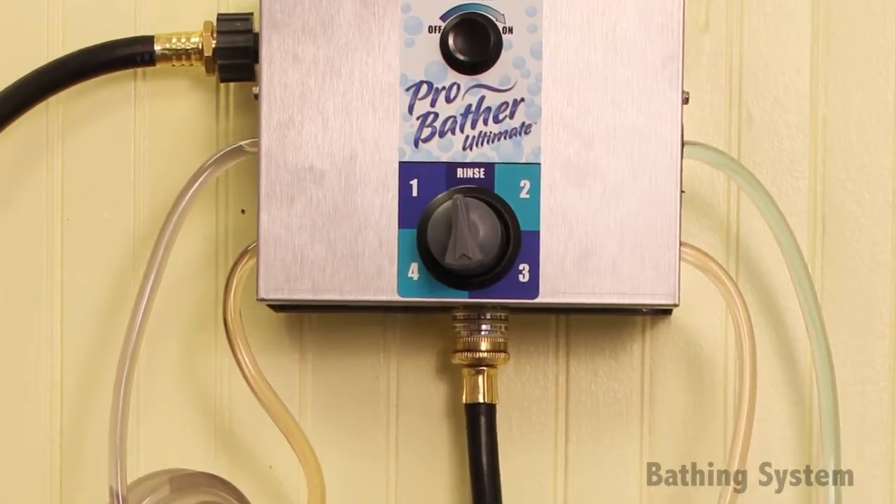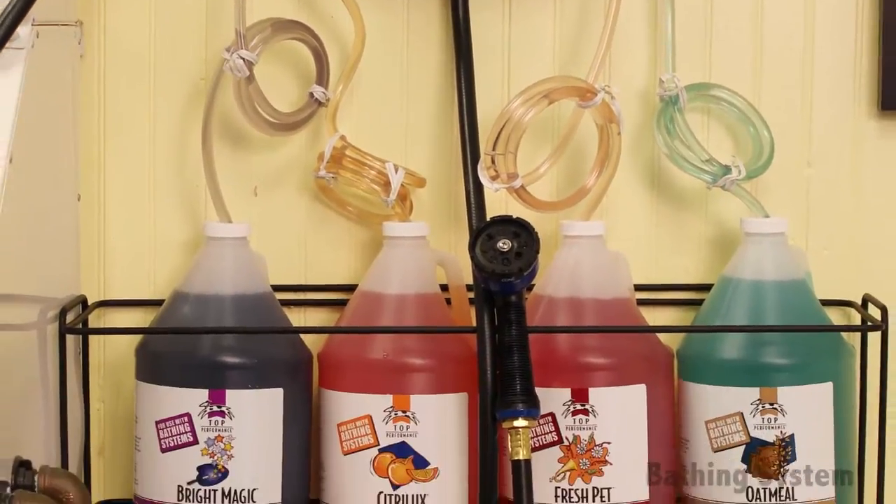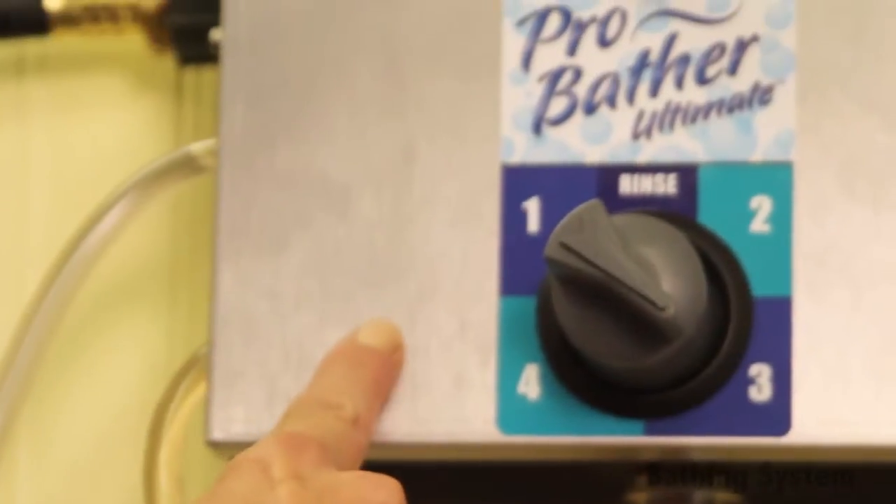This system can be connected to four bottles of shampoo and conditioner at a time, so you don't have to worry about spending time searching for the right shampoo or conditioner.